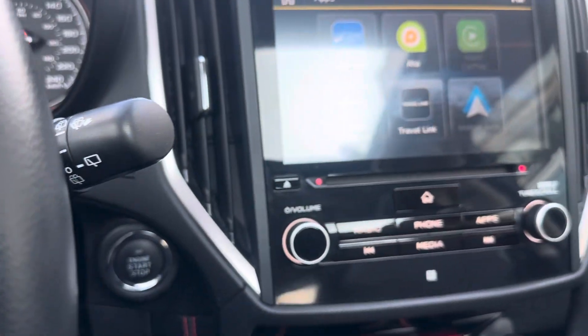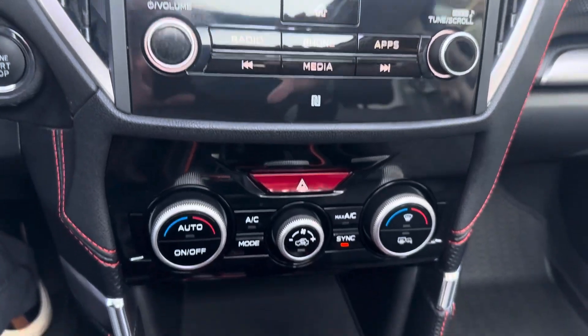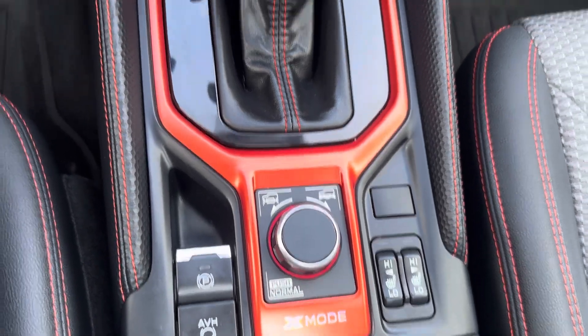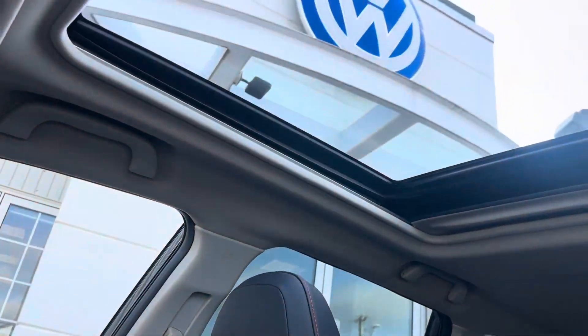You've got your Apple CarPlay, Android Auto, heated seats, and your cross mode. This vehicle's shined up and ready for its next home. Come check it out today at Fredericton Volkswagen.